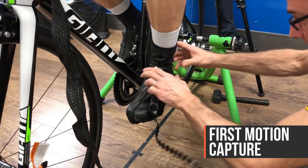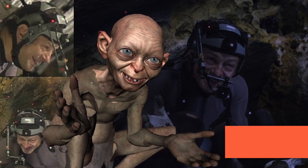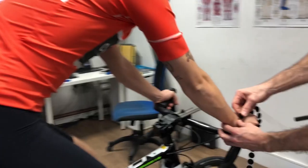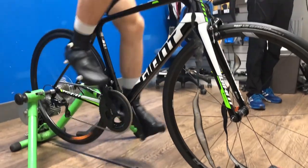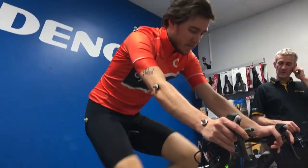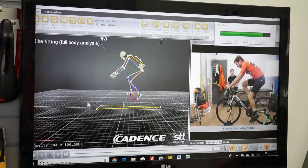Simon sorted the cleat position and Craig got back on the bike for the motion capture phase — this is where it all got quite exciting. Channelling his inner Andy Serkis, Craig was tagged with markers all over his body for the infrared cameras dotted across the room to pick up and map out his body position in 3D on the screen. This gave the system thousands of readings and a whole host of technical data for Simon to crunch.